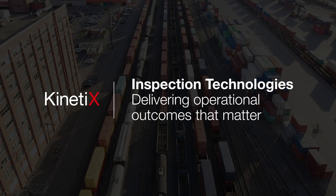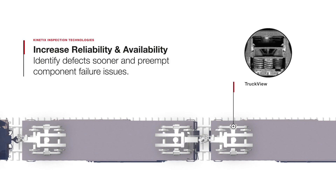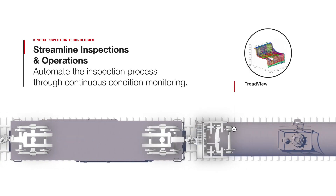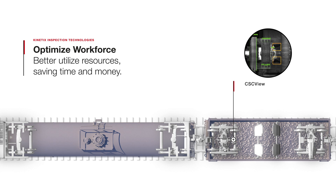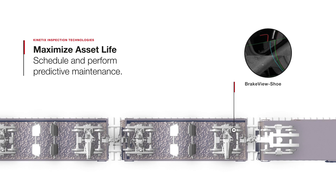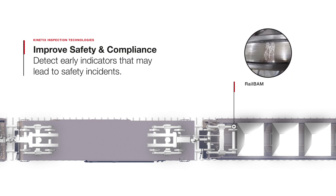Wabtec's Kinetics inspection technologies – delivering operational outcomes that matter. Increase reliability and availability by identifying defects sooner and preempting component failure issues. Streamline inspections and operations by automating the inspection process through continuous asset monitoring. Optimize your workforce by better utilizing resources, saving time and money. Maximize asset life by scheduling and performing predictive maintenance. Improve safety and compliance by detecting early indicators that may lead to safety incidents.